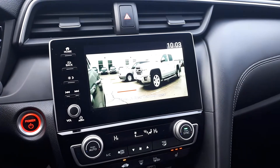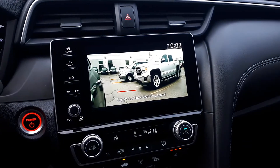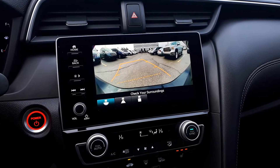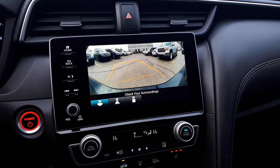To assist with parking, this vehicle has a side view and rear view camera. The camera has three different viewing modes: wide, normal, or top-down view.